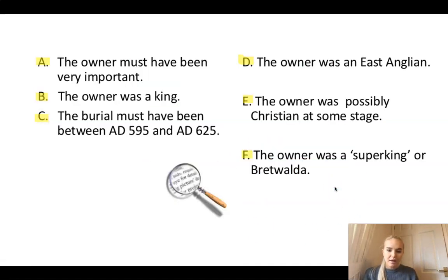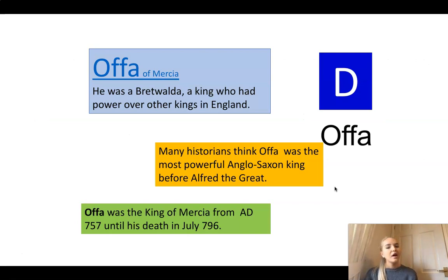Who do you think it might be? We've still got one more person - let's not rule them out. The final person is Offa. Offa was a Bretwelder - a king who had power over other kings in England, a superior king. But he was a king of Mercia, not East Anglia, from AD 757 until 796.